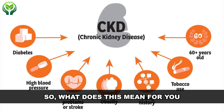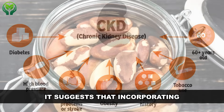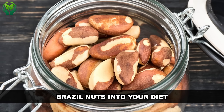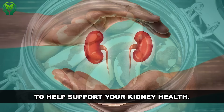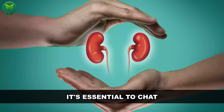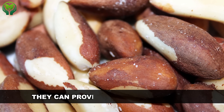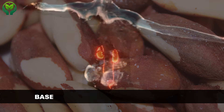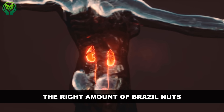So what does this mean if you're managing CKD? It suggests that incorporating Brazil nuts into your diet could be a smart move to support your kidney health. Of course, as with any dietary change, it's essential to chat with your healthcare provider before going nuts with Brazil nuts. They can provide personalized advice based on your specific health needs and help you determine the right amount to include in your diet.